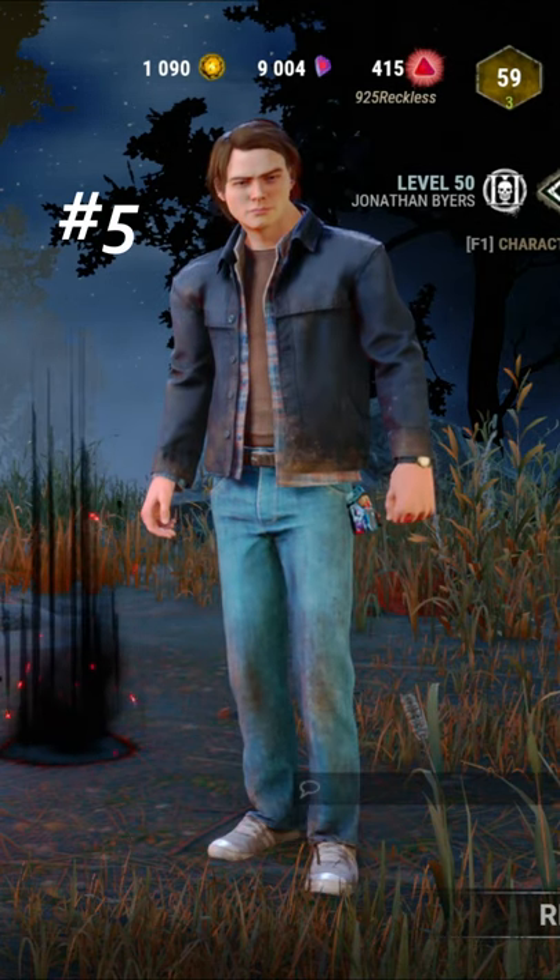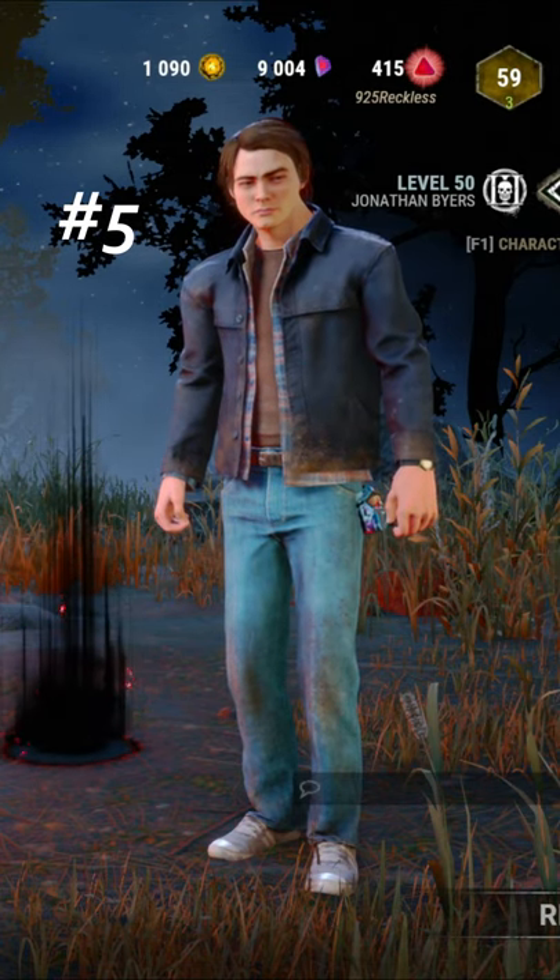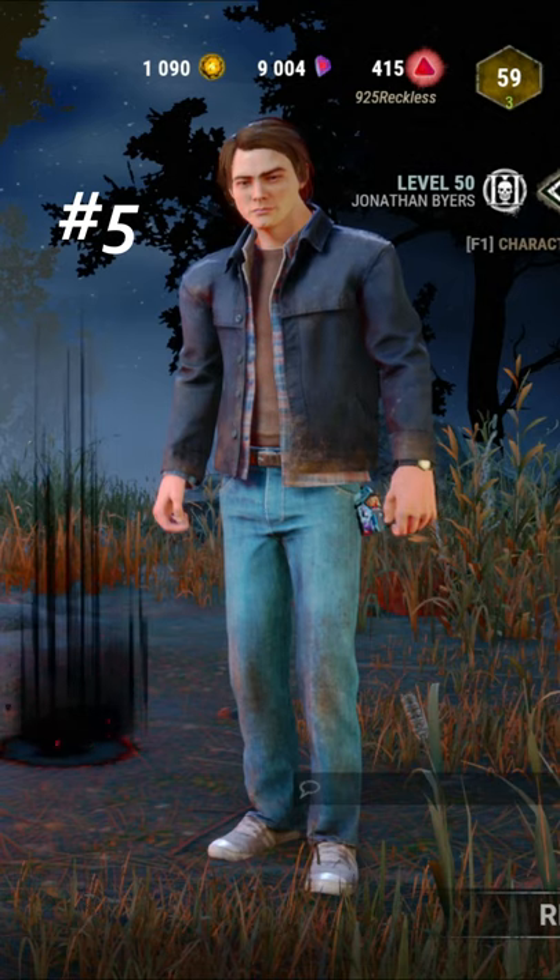Coming in at number five, we have the Jonathan Byers Legendary Set. It comes in fifth place because it's just not Steve Harrington. Jonathan's great, but it's not a Steve Harrington.